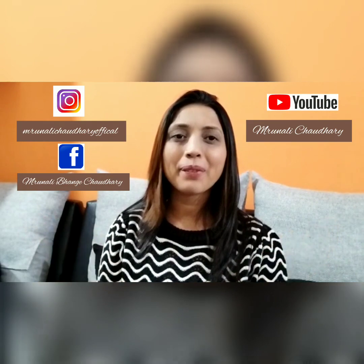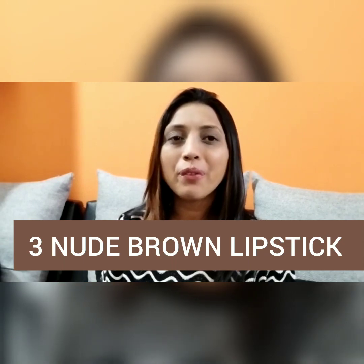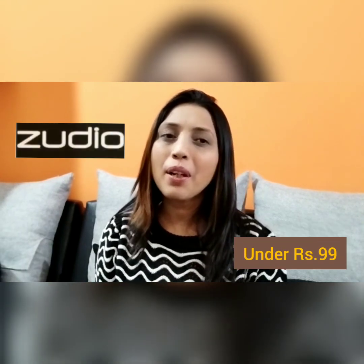Hi beauties, namaste, welcome back to my channel! In today's video I'll be showing you three nude brown shades brought from Zodio under 99 rupees. These are very beautiful shades and they are trending right now, so hope you like this collection. Let's start with it.